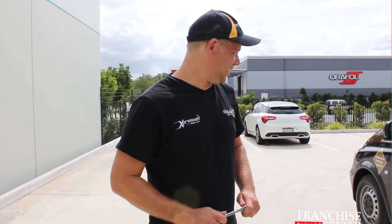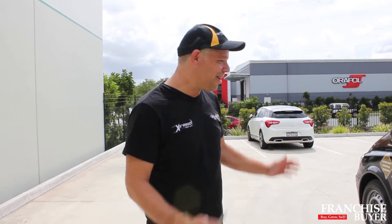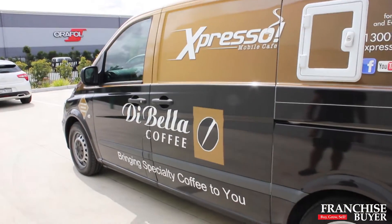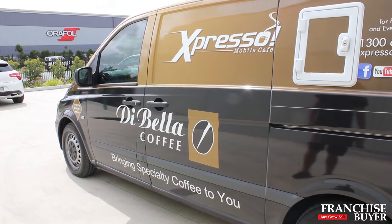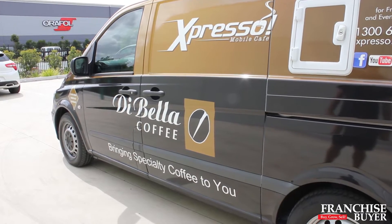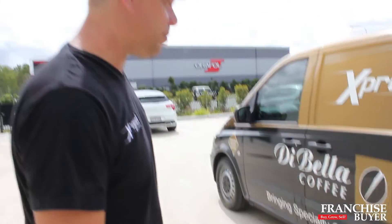We've stopped for a quick break on our rounds here. We're going to take a bit of a tour of this pretty new van. Setting the benchmark here folks with Espresso Mobile Cafe — she's a sexy-looking Mercedes-Benz short wheelbase diesel three-seater van, dual branded with Espresso Mobile Cafe, and we've also partnered with DiBella Coffee.